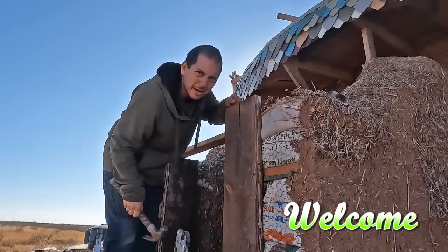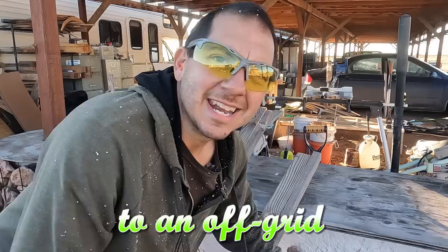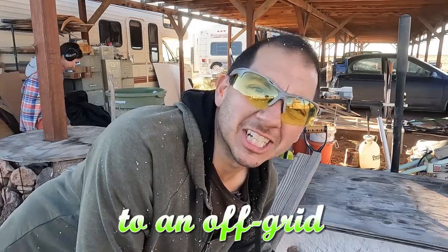Never thought I'd be shaving my own house, but here we go. This is the door for the hallway. It is a door. Now I'm covered in man glitter.